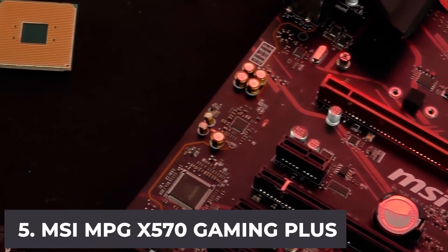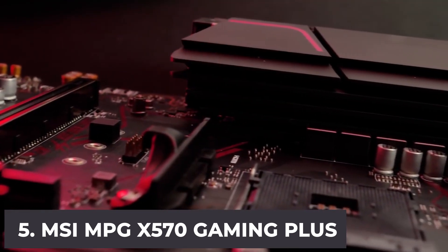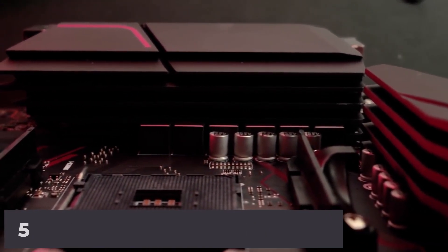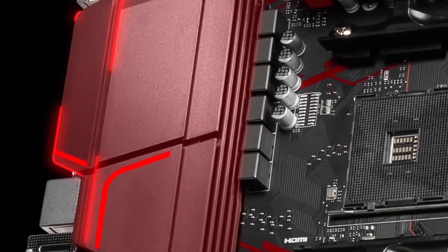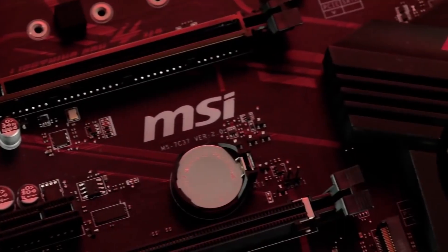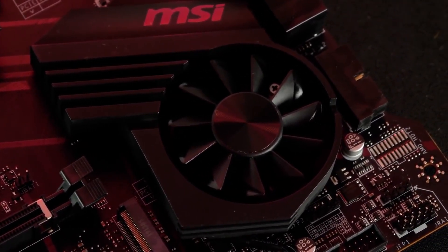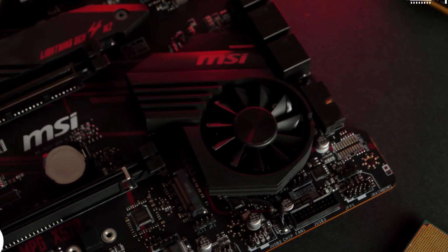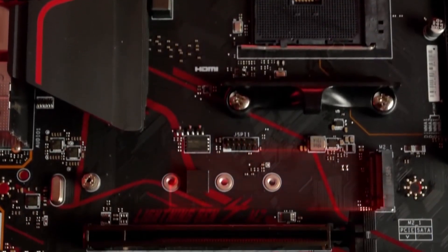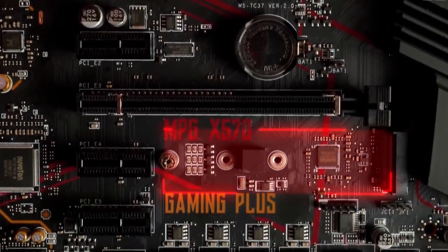At number five, it's the MSI MPG X570 Gaming Plus. If you are searching for a powerful but affordable motherboard for the Ryzen 7 3700X, this is a great choice — ideal for game lovers on a tight budget who want the best gaming experience. This motherboard supports second and third generation AMD Ryzen and also supports DDR4 memory with up to 4400+ MHz. The MSI Lightning Gen 4 PCIe offers up to 64 GB per second of unidirectional transfer bandwidth.